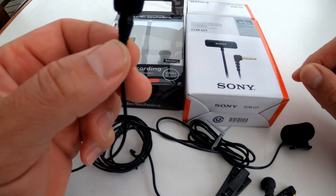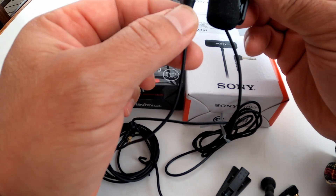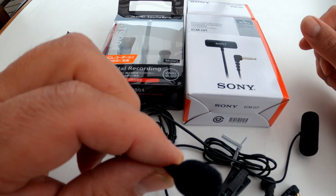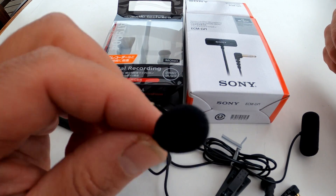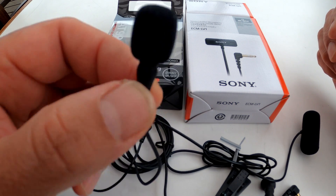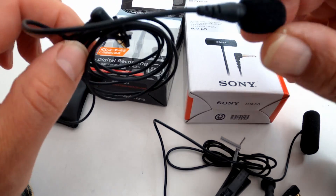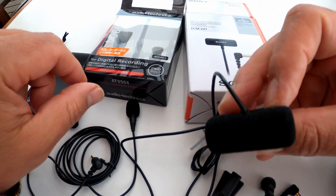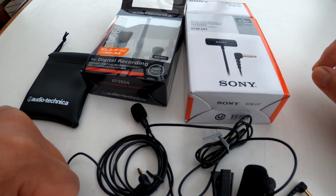The second one you'll be hearing is the Audio-Technica. For comfort, they're both small. If you don't have much room between your mouth and the helmet chin guard, the Audio-Technica is probably more convenient for tight spaces. If you have a bit more space, the Sony is pretty good too. Why don't we go ahead and get on the bike so you can hear it out?